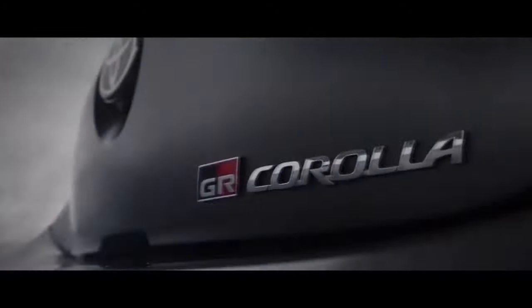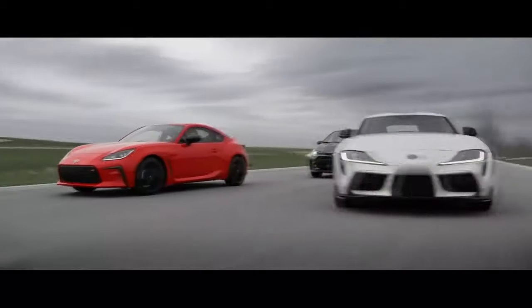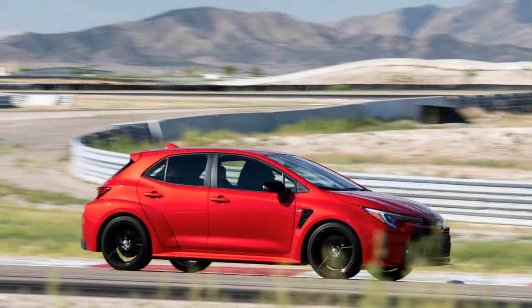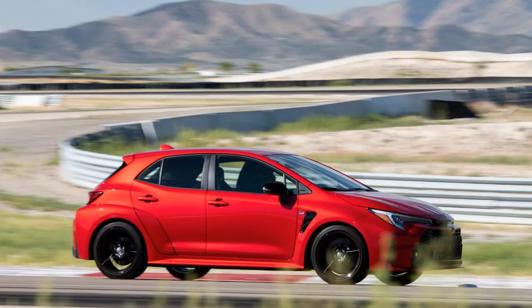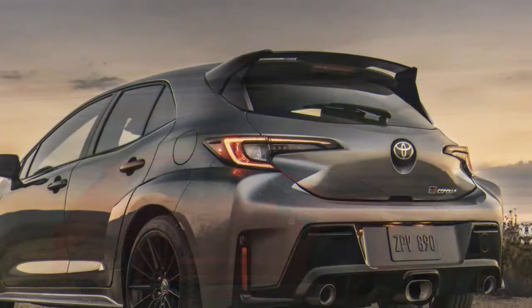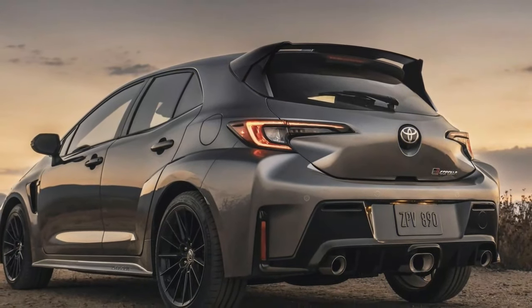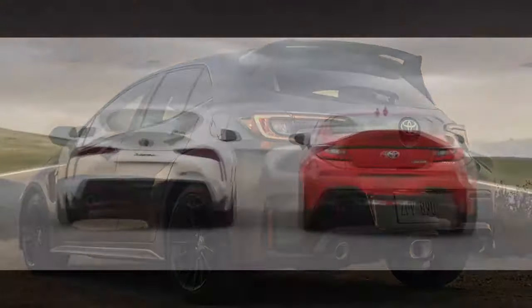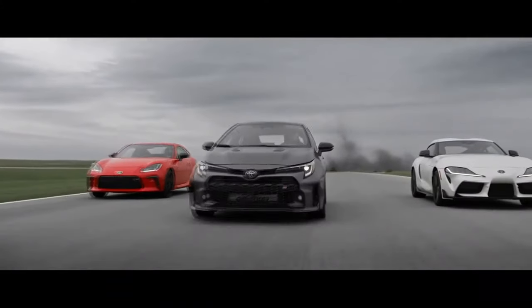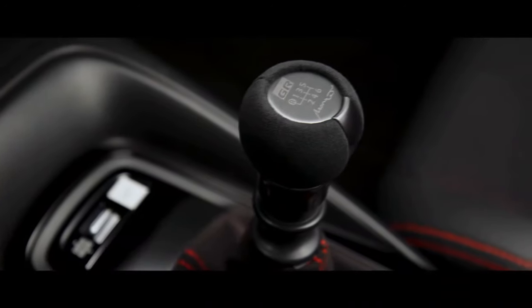All 2024 Toyota GR Corollas sport an 8.0-inch center touchscreen that suffices for navigation, Android Auto, and CarPlay, as well as displaying the pop-up graphic from the front and rear parking sensors, a standard feature on the premium model but absent in core grades. For viewing performance data such as boost pressure, acceleration, gear selection, and drivetrain status, the premium model offers a more spacious 12.3-inch digital cluster, making it easier to access messages from Toyota Safety Sense 3.0.